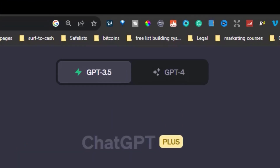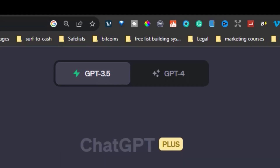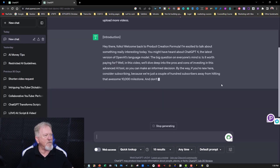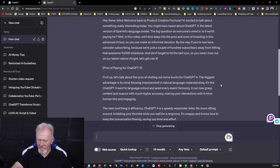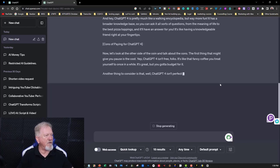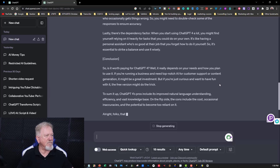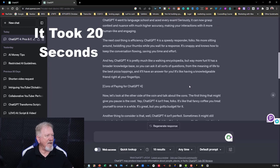I'm just going to copy that and add it straight into ChatGPT 3.5, which is the free version. I'll just click on there, hit enter, and keep it in real time so you can see how long it actually takes to create this. I'll have a quick look — it's still going, which is okay. Then we'll go over to the paid version and put the same prompt in to see whether it's faster or anything like that. Okay, so that's a decent length article.